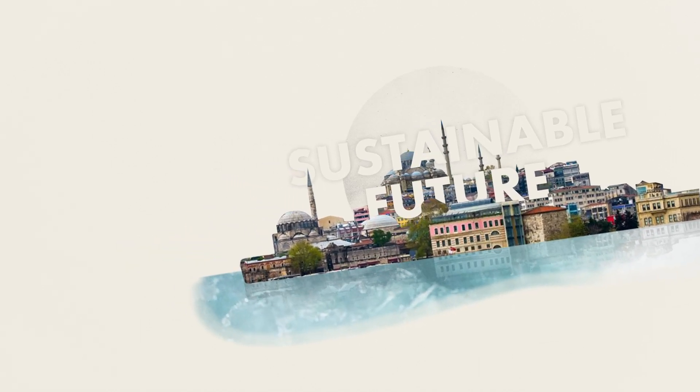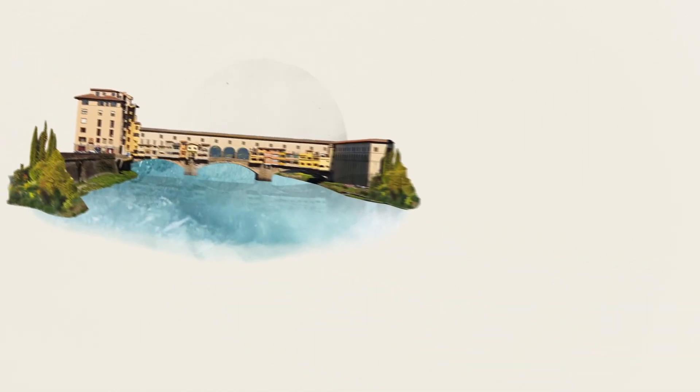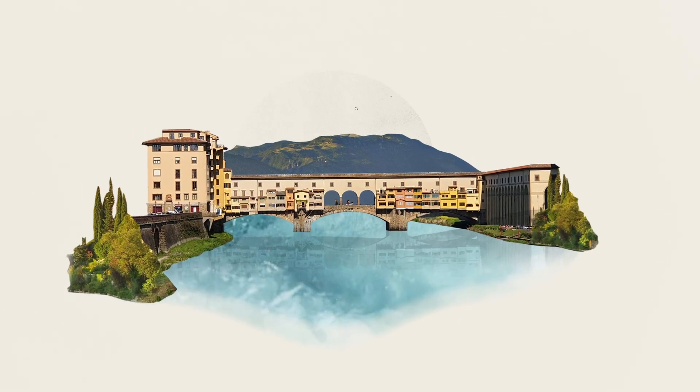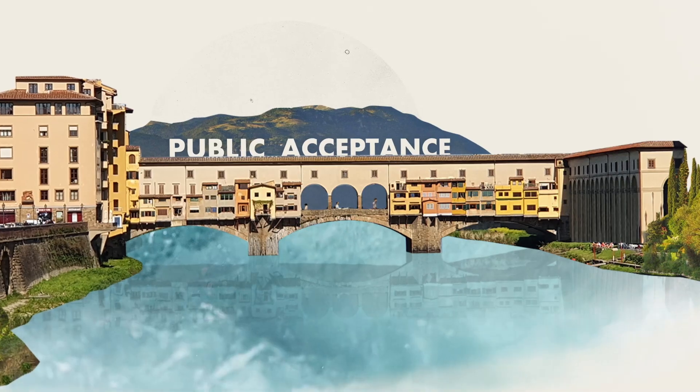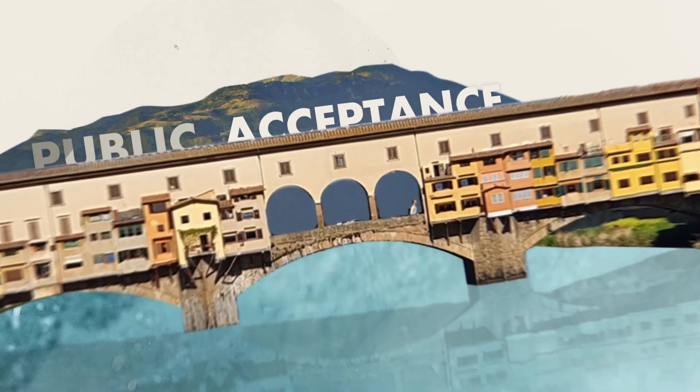With water reuse days, forums and a multi-stakeholder platform, Fit for Reuse assesses the public acceptance, market opportunities and policy barriers for water reuse.